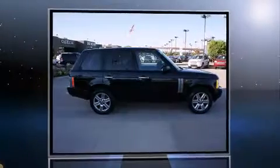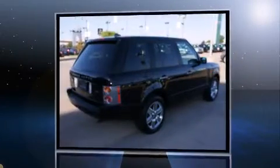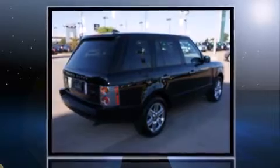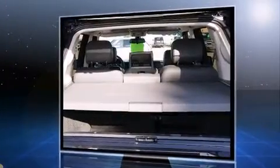Take command of the road in the 2005 Land Rover Range Rover. It features an automatic transmission, four-wheel drive, and a powerful eight-cylinder engine. Top features include a split folding rear seat, front and rear reading lights, one-touch window functionality.